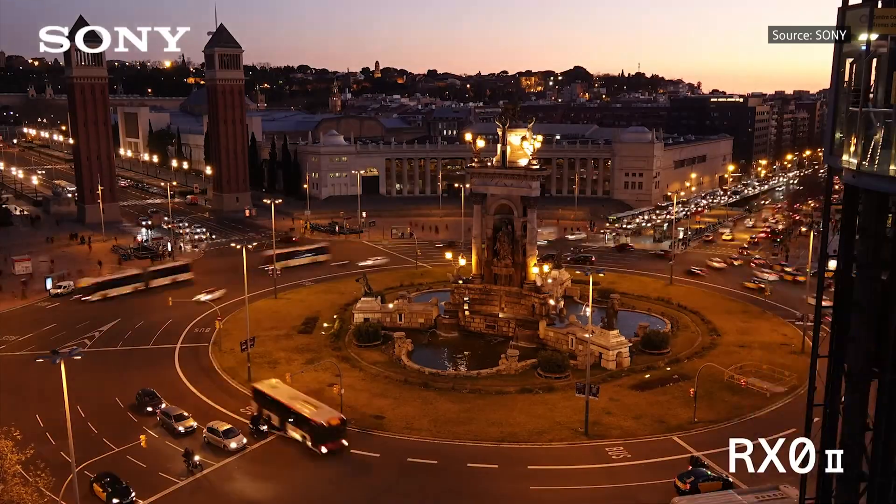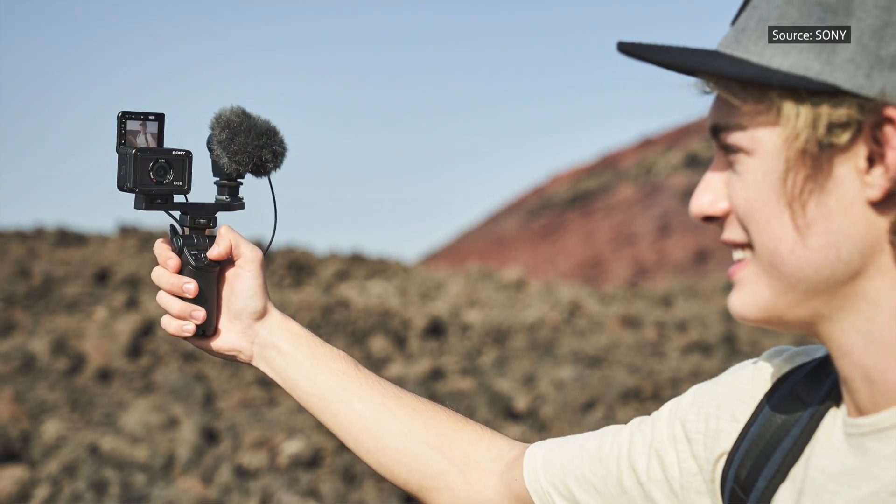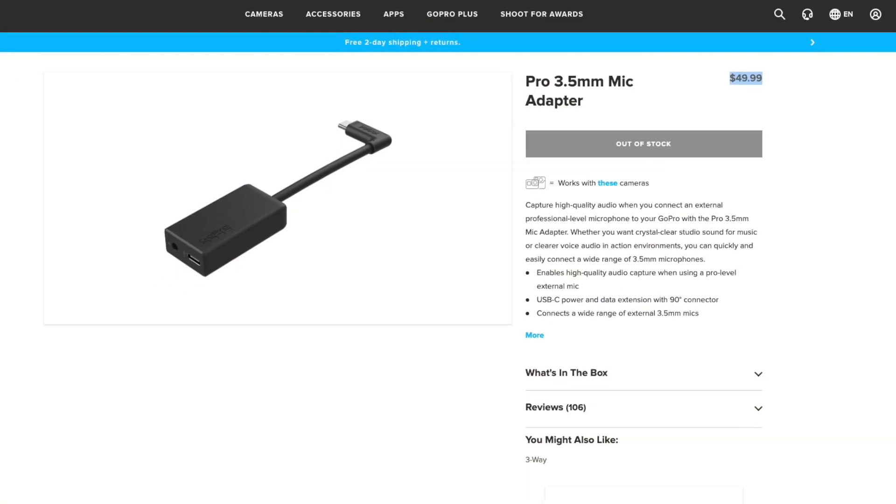Both cameras can record time-lapse and wirelessly transfer files to your phone. The Sony has audio input, which is a huge feature for recording crisp, clear, better audio, and I'm very happy it offers this. I think GoPro can do the same, but you need to purchase an extra microphone adapter. Even the RX100 can't do audio input, so this is a notable advantage for the RX0 Mark II.